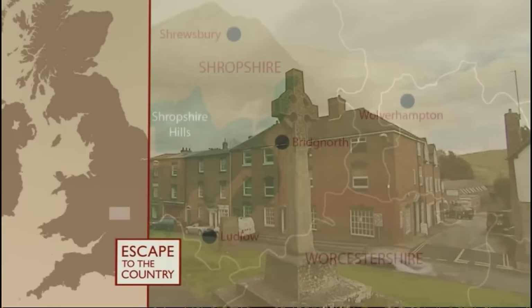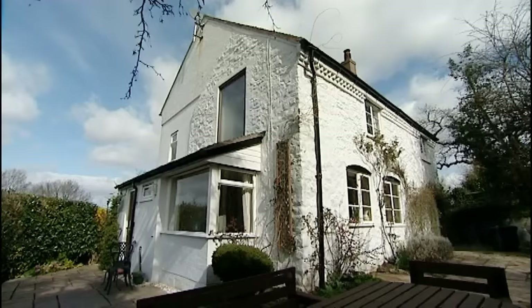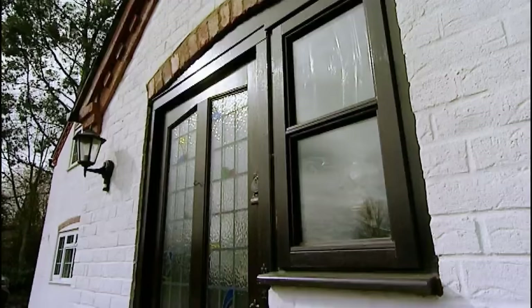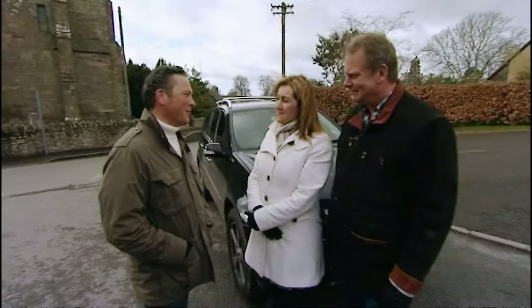Easy accessibility to Wolverhampton is high on David and Sarah's wish list. But by extending the property search a little further afield to include the countryside around Ludlow, we stand a good chance of finding just what they're looking for. We'll be viewing some fantastic family homes, but as usual I won't be revealing how much they cost until after they've had a good look around. And there's a real twist with today's Mystery House — it might just make their dreams come true.